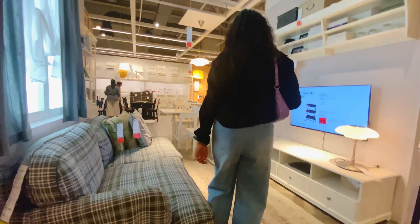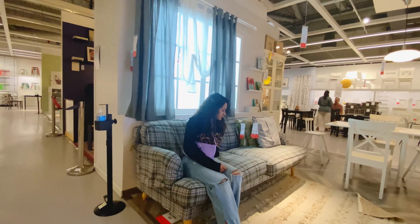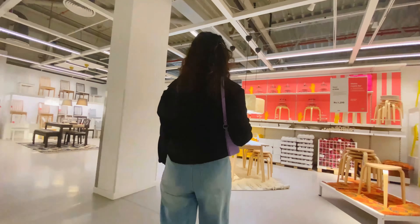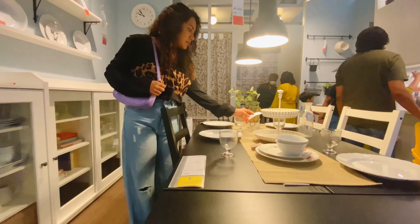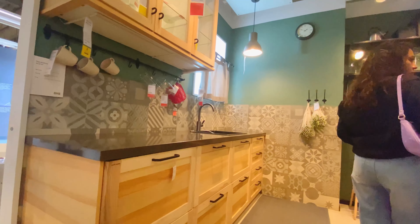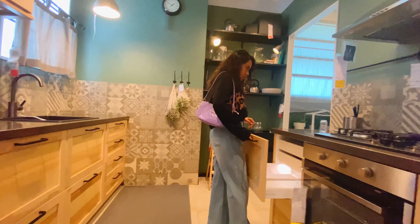I wish I could watch some of my favorite K-drama series sitting here — so cozy and comfy! Look at this kitchen, guys. I really want a kitchen like this in future, oh my god, wow, you're so beautiful!